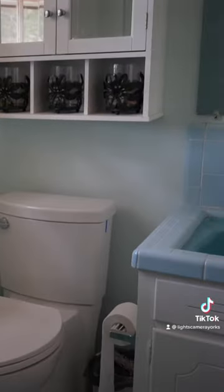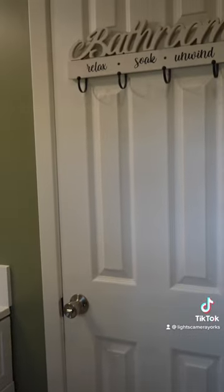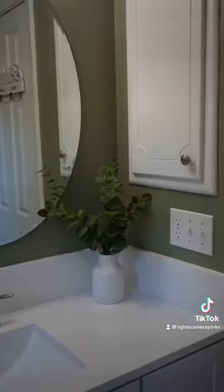Coming in with zero experience on renovating a bathroom, we decided to take on the challenge, and here we are five months later completing our first bathroom renovation. Doing it ourselves definitely helps save on cost as far as labor goes, but it took us 10 times longer than a professional would have spent on this bathroom.